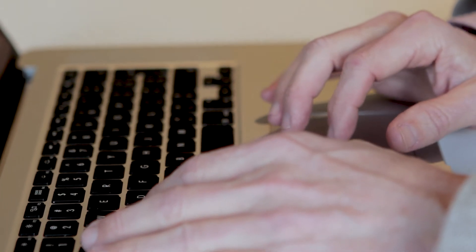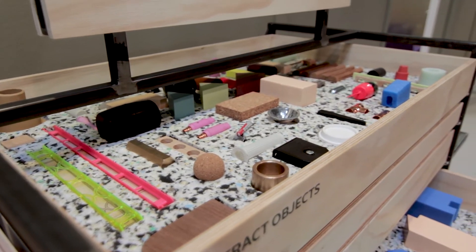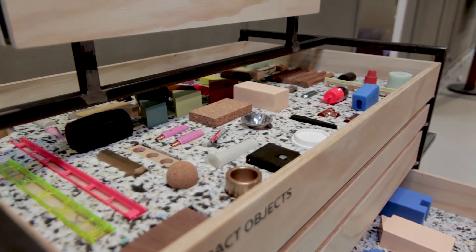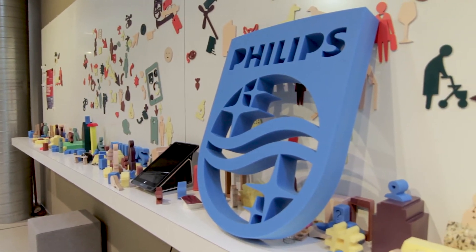I selected industrial design because I was really interested in technology, but seeing different faculties in Delft, the industrial design faculty was the faculty that was really close to end-users and developing products that really touched the lives of end-users in a very direct way. And that's why I picked this study.